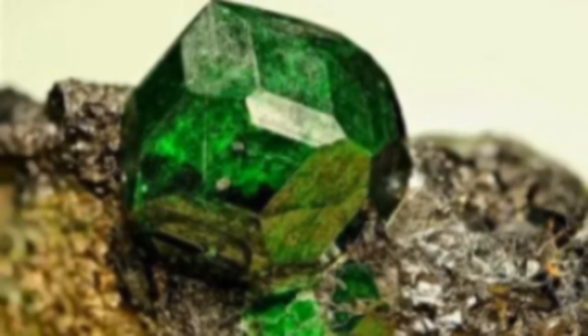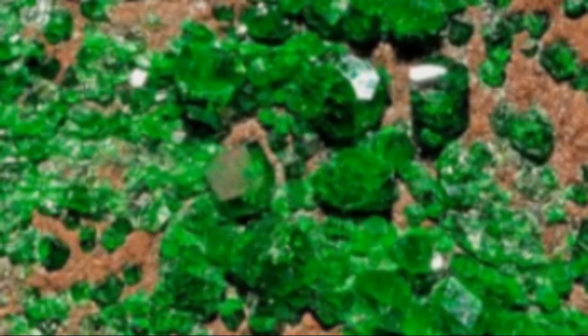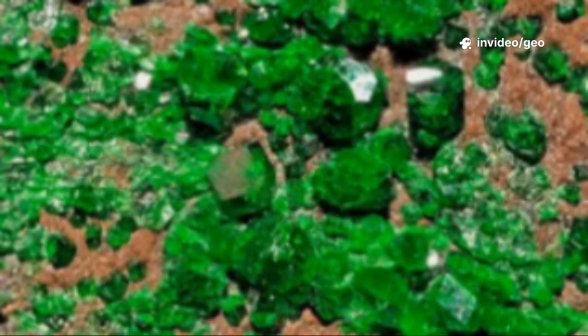Let's explore how this green jewel is born, what gives it its color, and why it remains a captivating puzzle for collectors and scientists alike.